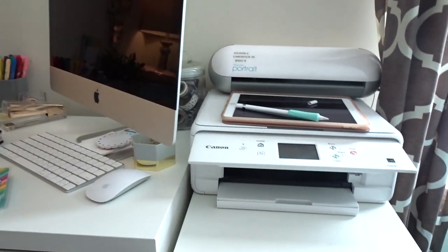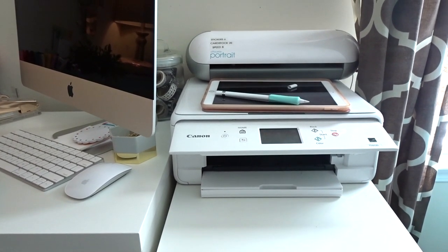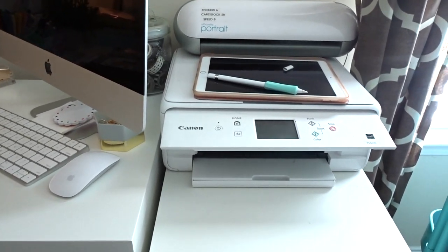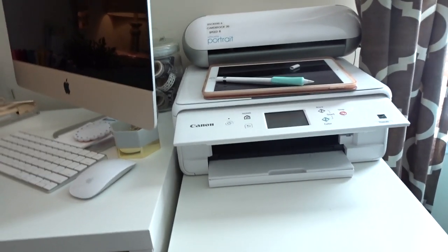On to the next Alex drawer area: I have my printer, my Silhouette Portrait — which I honestly almost never use anymore and may not be part of my office for very long — I also have my iPad Pro that I practice my lettering on, and my printer that I use whenever we need to print things.